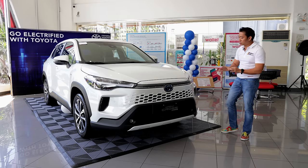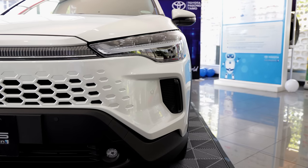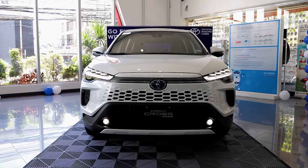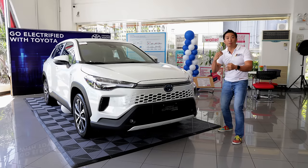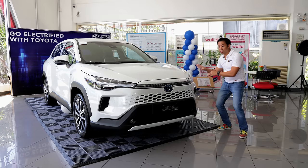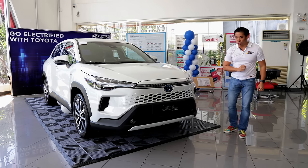This mid-spec V Corolla Cross gets full LED lighting units — LED headlights, LED DRLs, and LED fog lights. However, the V trim along with the GR Sport has an extra flex when it comes to lighting, because we have sequential turn signals here versus the regular turn signals found in the base-spec G.